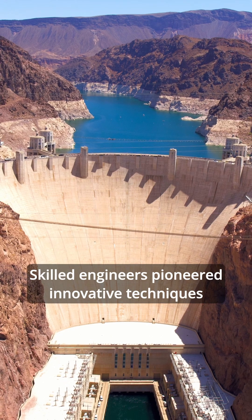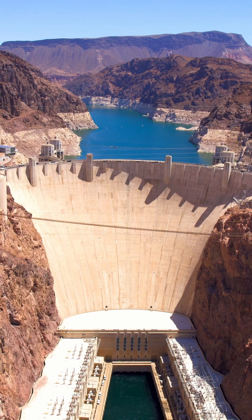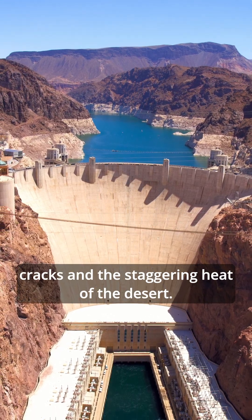Skilled engineers pioneered innovative techniques like constructing the dam in separate blocks and keeping temperatures low to prevent cracks in the staggering heat of the desert.